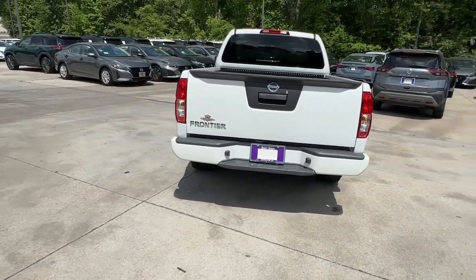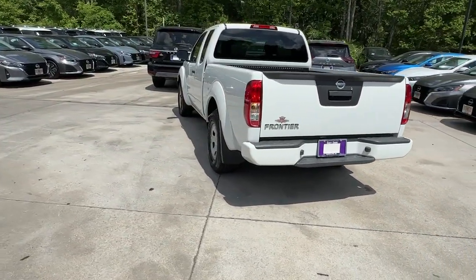Comfortable, capable, and hardworking, this popular mid-size pickup is waiting just for you.